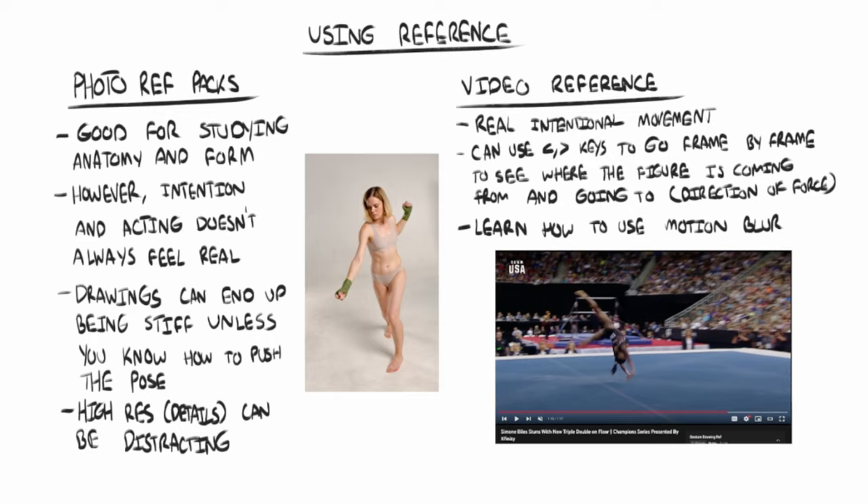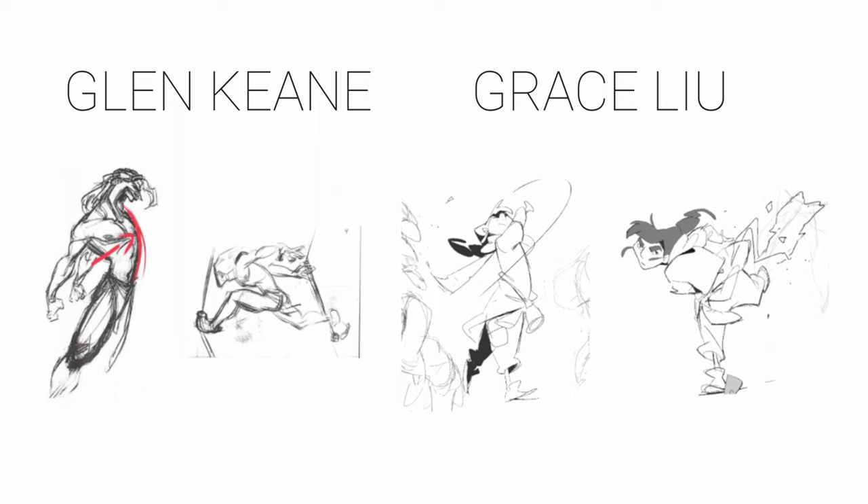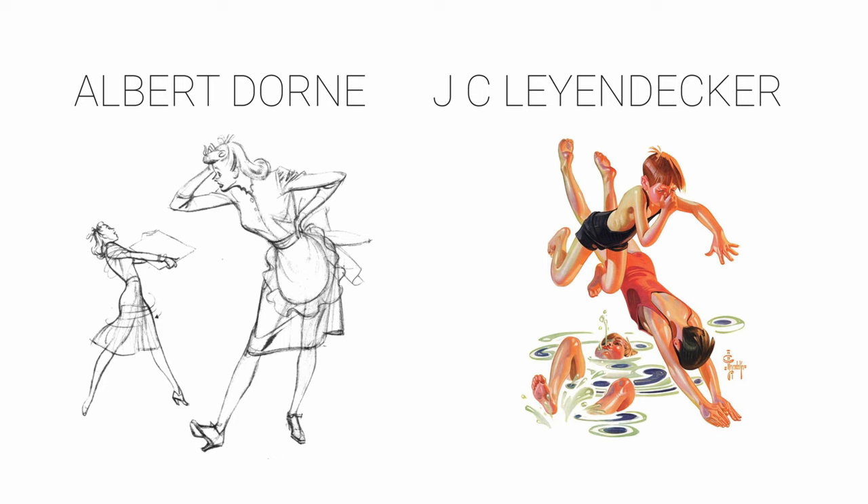So what does amazing gesture look like in some professional work? Here we have some work by Glen Keane and Grace Liu. You can just look at these poses and feel how much energy there is in them — it really is like they are moving. Just look at how much life there is in these drawings, and this is what I'm aiming for in my work: characters with energy. I'm more into cartoony anime styles, so I want to learn how to really push gesture. But even if you're into more realistic styles, look no further than the work of J.C. Leyendecker and Albert Dorn. There's so much life and character, which makes the artwork that much more interesting to look at. Learn from my mistake of forgetting gesture — form and anatomy will get you to a solid drawing, but gesture will give your drawing life.